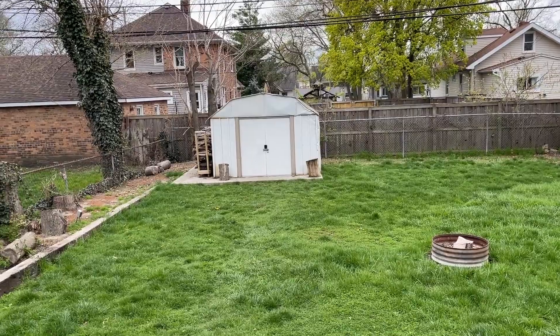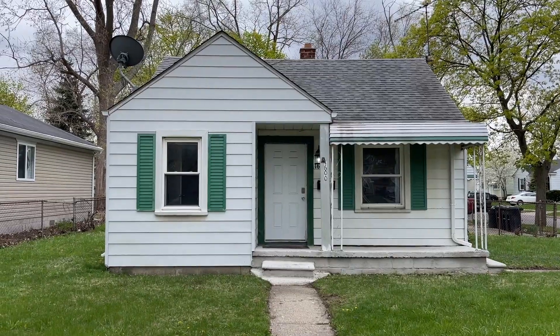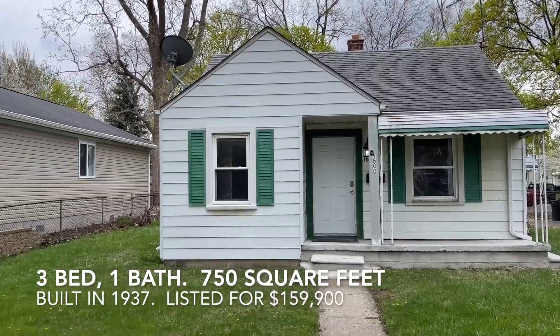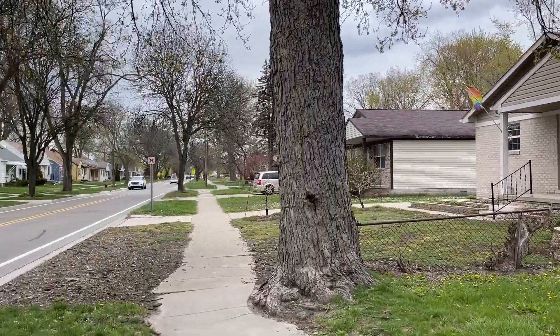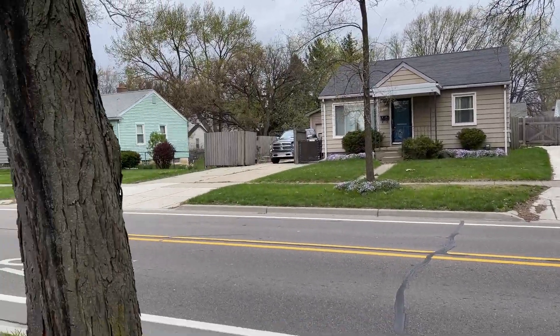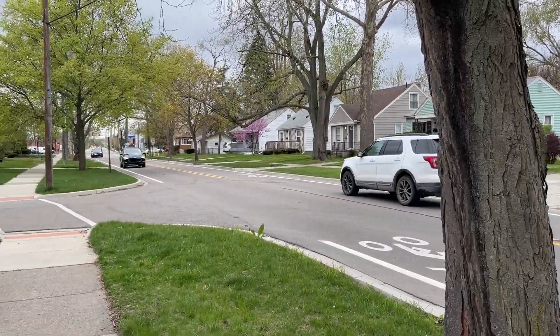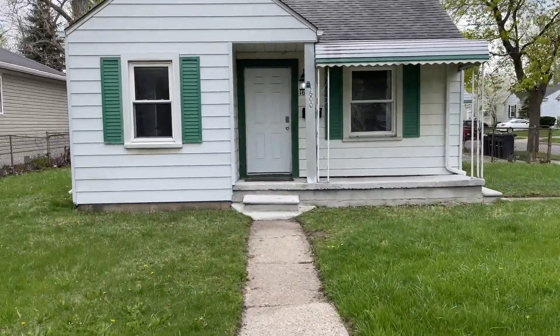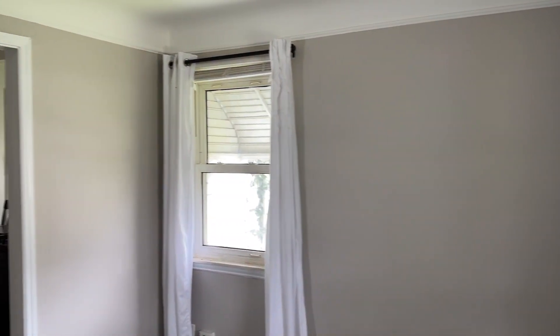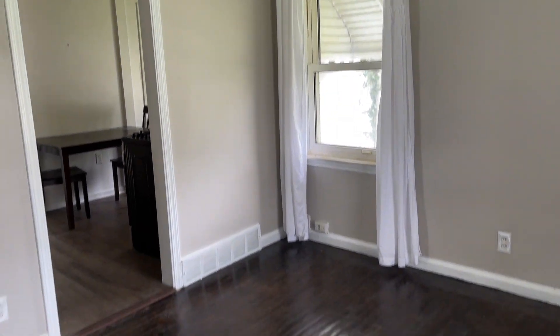This one has a nice little deck. Pickings are kind of slim in this price point in Ferndale, but this one would fit the bill. On to our next house — this one is a little bit further northeast. It's three bed, one bath, 750 square feet, priced at $159,900, built in 1937 — a little different construction than the first house. The roof is in good shape and the siding looks decent. It does have a two-car garage.